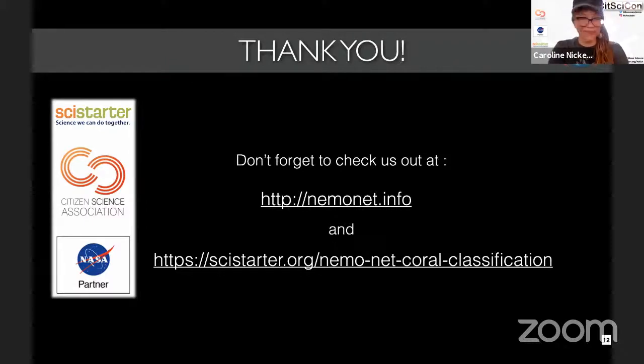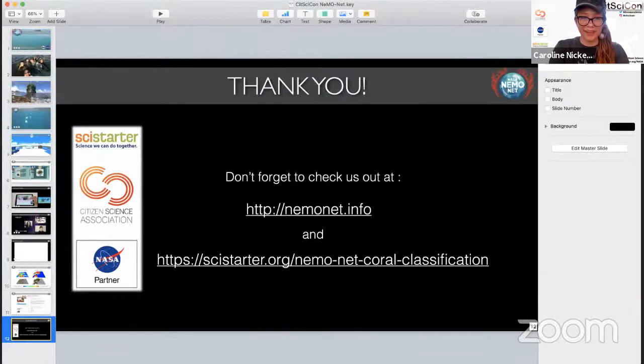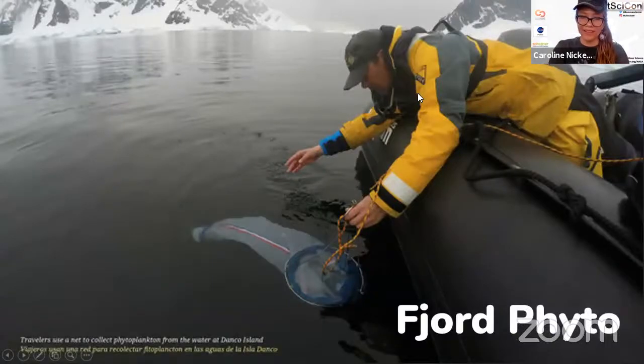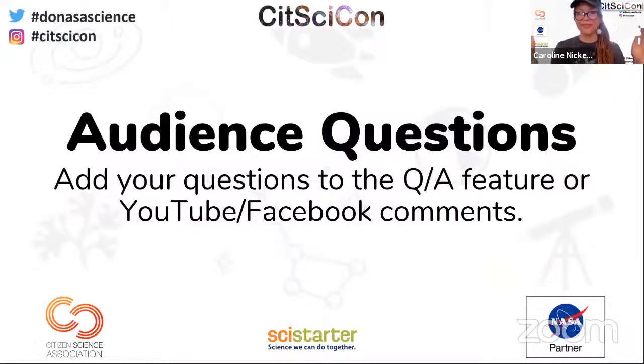It's now time for Q&A. The moderator asks Jarrett: what makes kelp in different parts of the world different, and will citizen scientists see those differences when they participate? Jarrett says the differences have really surprised him. Most of their work started with giant kelp, Macrocystis periphera, but as they expand to other species around the world, things will look a bit different — more ragged edges or different forms.